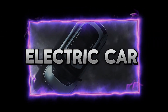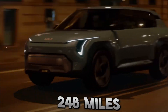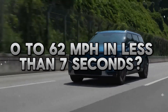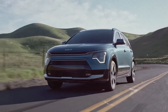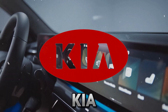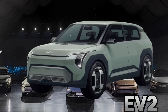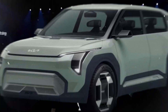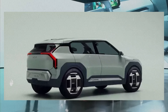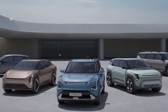How would you like to own an electric car that costs only $25,000, has a range of 248 miles, and can accelerate from 0 to 62 miles per hour in less than 7 seconds? Sounds too good to be true, right? Well, not anymore. Because Kia has just unveiled its latest EV, the EV2, a compact hatchback that aims to revolutionize the affordable EV market. We will take a closer look at the EV2 and see how it compares to its rivals and why it might be the best EV for you.